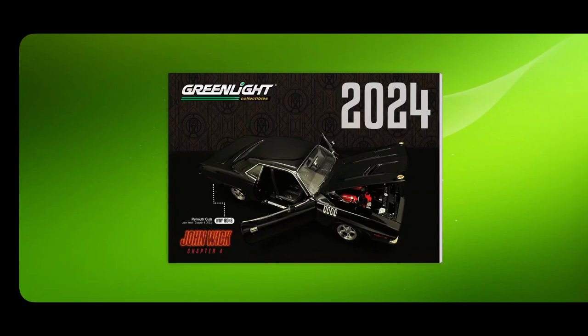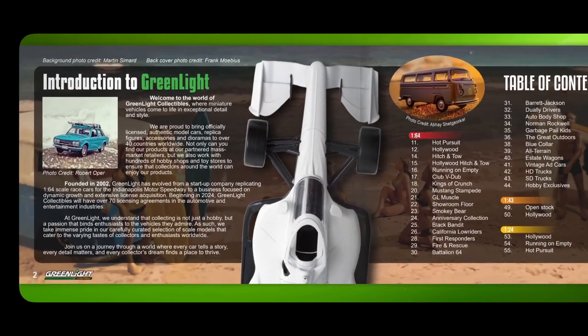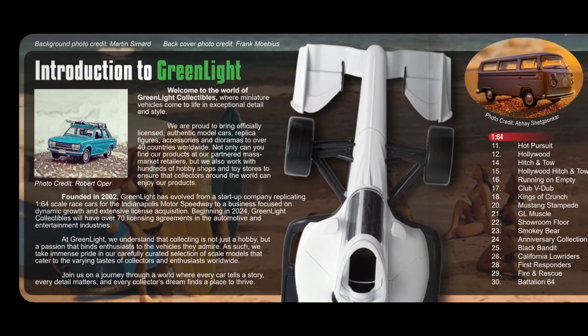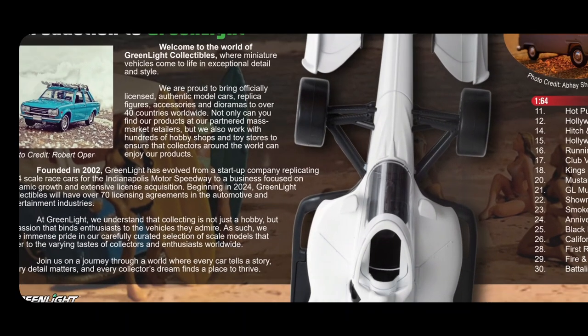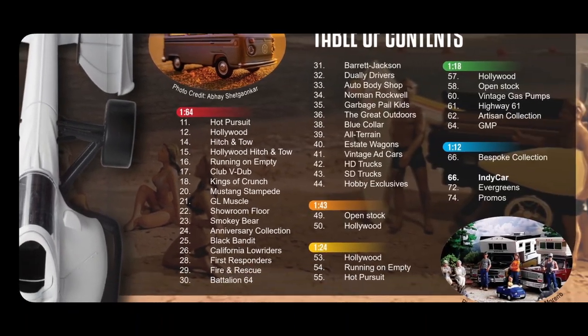Hey everyone, let's take a look at Greenlight's 2024 catalogue. It's just come out — I found out from Twitter, or X. They've released what's coming out next year, so let's have a look at this online catalogue. I'll put a link in the description below.